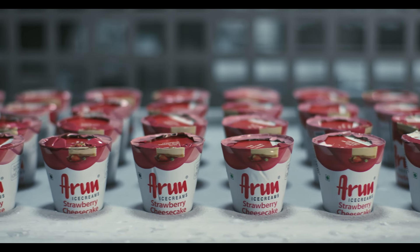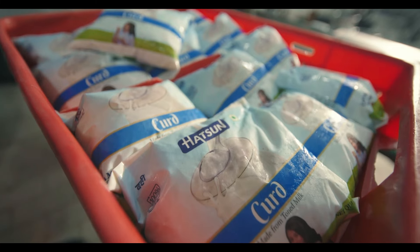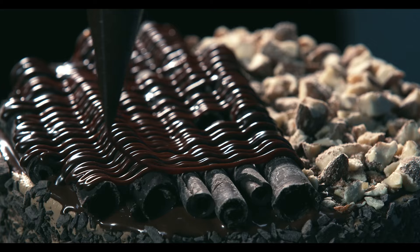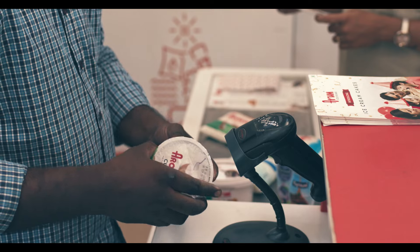The company manufactures and markets dairy products that cater to a wide range of cooking and consumption needs. Arun Ice Creams, Arokya Milk, Hudson Curd, Hudson Paneer, Hudson Dairy Whitener and IBACO have become popular choices across the country.